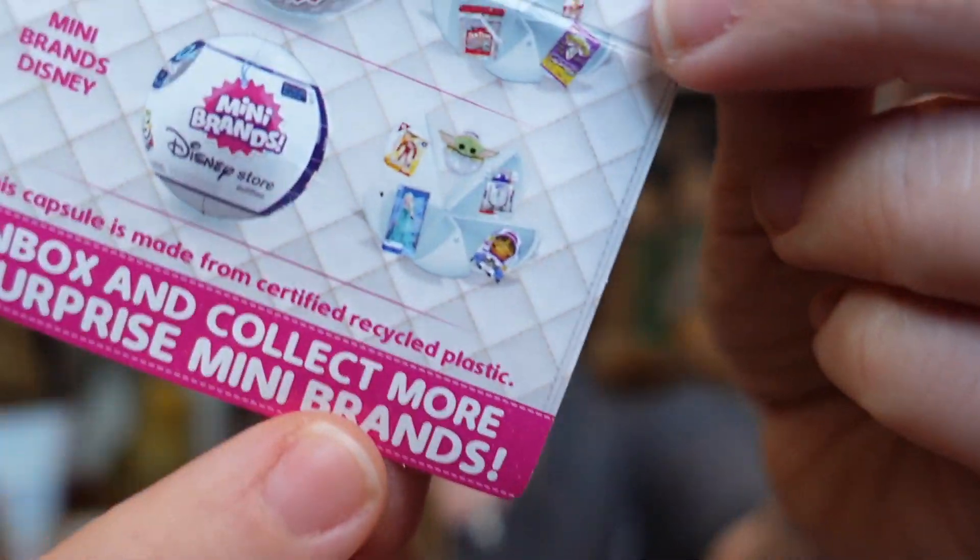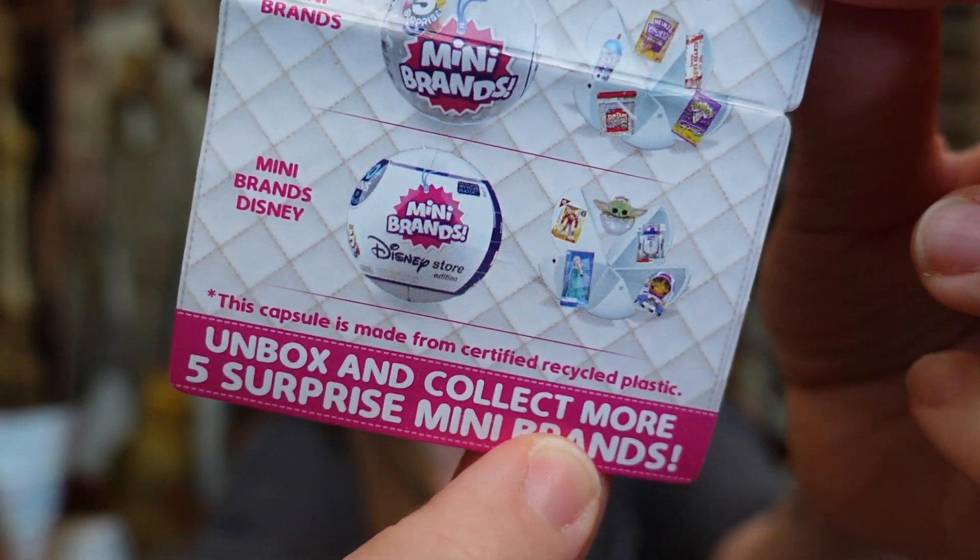I know I'm not supposed to call him Baby Yoda — I'm gonna call him Baby Yoda anyway. And there's an Elsa doll, R2-D2, Iron Man, and I don't know what that is — maybe Buzz Lightyear or something. So there's going to be Disney Store Mini Brands. I looked on Target and they don't have them yet.